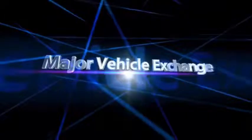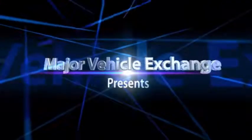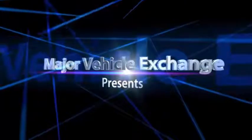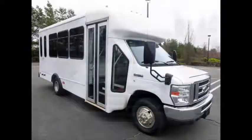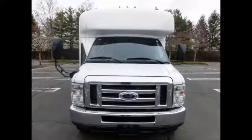Major Vehicle Exchange presents used wheelchair buses for sale: 2011 4D450 Non-CDL Wheelchair Bus, Stock No. 84821. This used bus for sale has clear title.